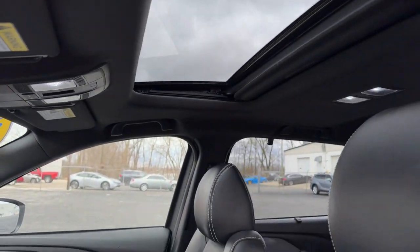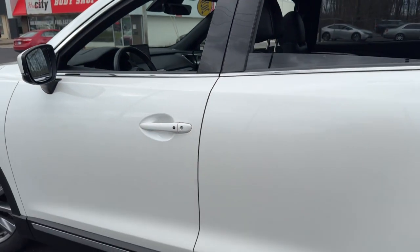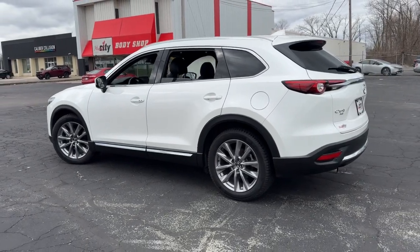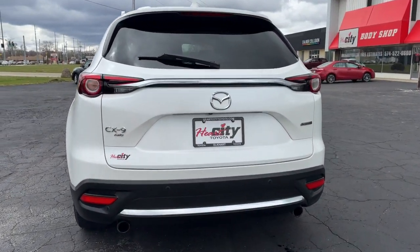Heated steering wheel, head-up display, pre-collision system, intelligent auto on-off high beams, lane departure warning, hands-free liftgate, all-wheel drive, sun moonroof, keyless entry, navigation system.